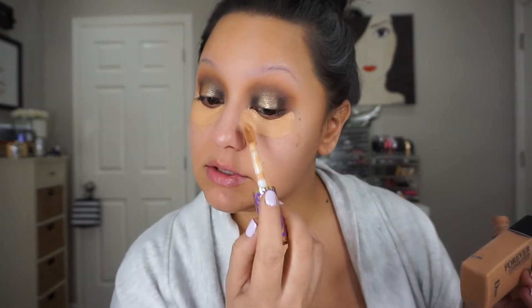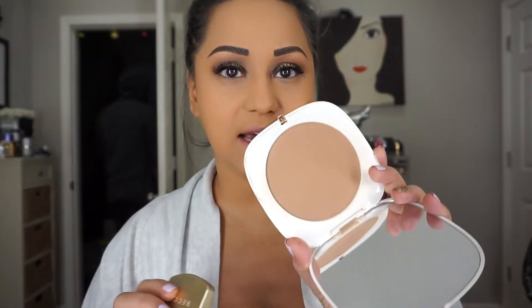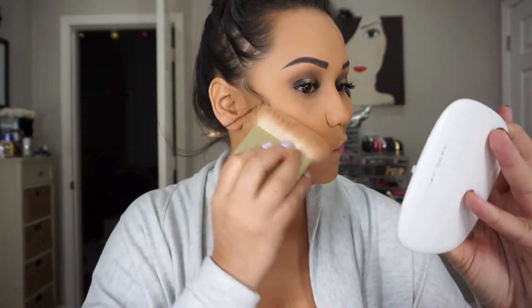For my concealer today I'm using the Tarte Shape Tape, and then right after that I'm going with my Dior foundation — I'm going to do this off camera along with my eyebrows and mascara since you guys have seen me do that a million times. I'm taking Fantastic by Marc Jacobs with my Becca brush. The mascara I have on is the NARS Climax, I think, and I have on my Dior 3D lash primer, which I love. I'm just buffing the foundation into the skin.